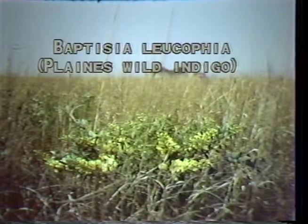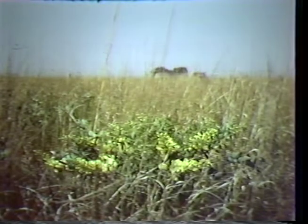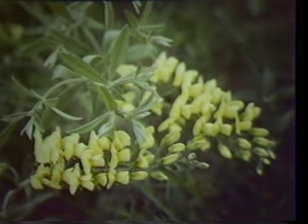The plains wild indigo, or Baptisia leucophaea, is similar to Atlantic wild indigo. The flowers, however, bloom yellow and do not stand upright, but tend to grow low and drooping at one to three feet tall.